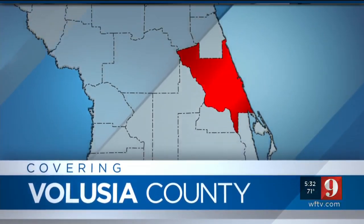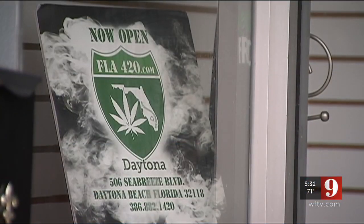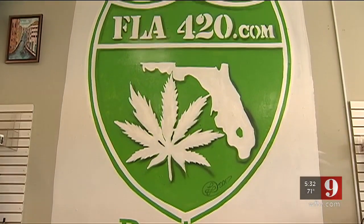The business is covered with pot plant signs and customers say their products help them with their health. But the business owner says the building is not a marijuana dispensary — in fact, he says it doesn't have to do with pot at all. Channel 9's Sarah Beth Ackerman spoke with the business owner about why some customers are grabbing his product off the shelves.